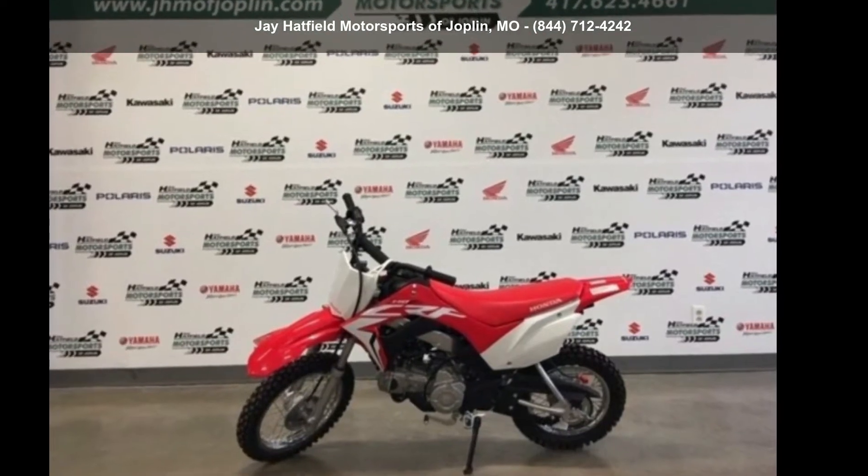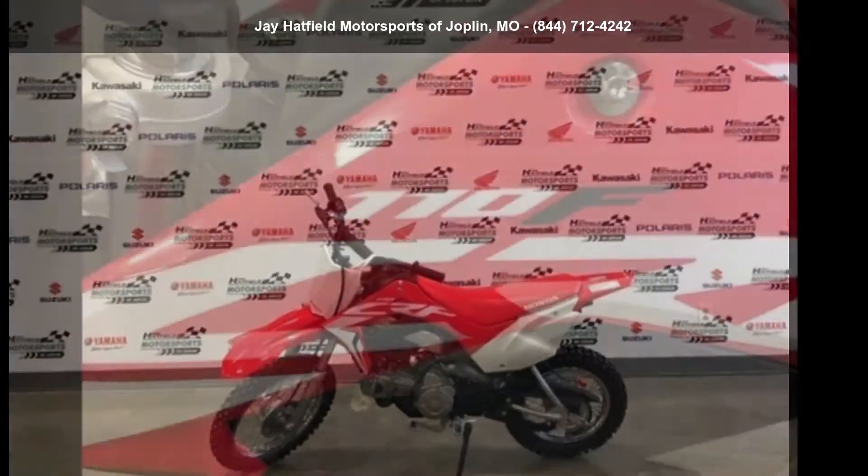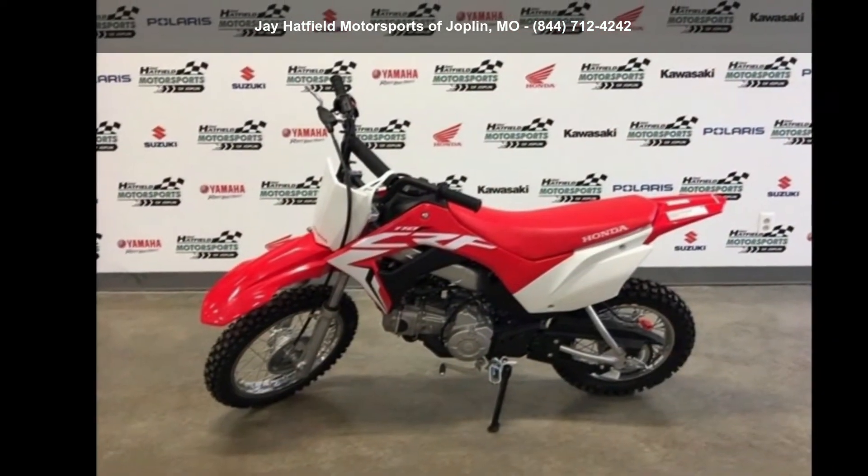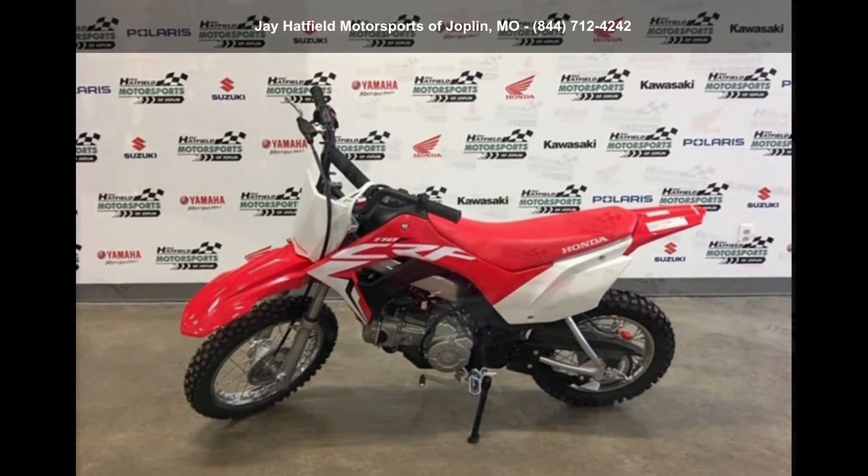Imagine yourself on this Honda 2020 CRF110F. If you're looking for a solid bike, look no further. If you are in the market for a brand new motorcycle, this might be the one.